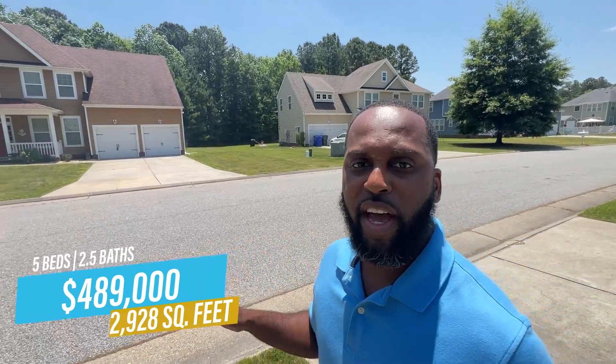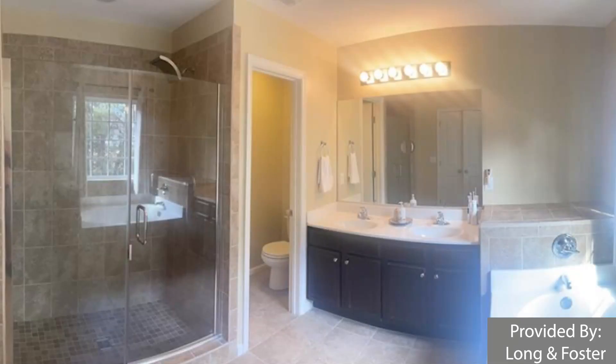Residents here are going to see their property values continue to swell, because this community is obviously in high demand given everything it provides. When you look at the gorgeous lot sizes and the mature trees, it's just so pristine. Getting 2,800 square feet of living space with five-plus bedrooms and two-plus bathrooms in an average home makes it a great situation for homeowners. Our currently active listing is a five-bedroom, two-and-a-half-bath, over 2,900 square feet listed at $489,000 — about $167 per square foot.